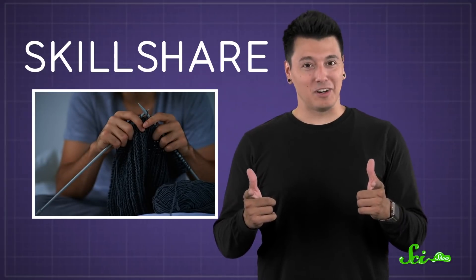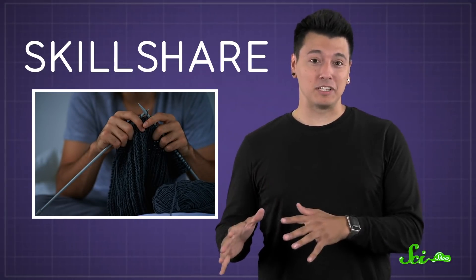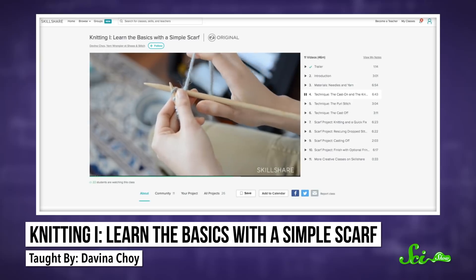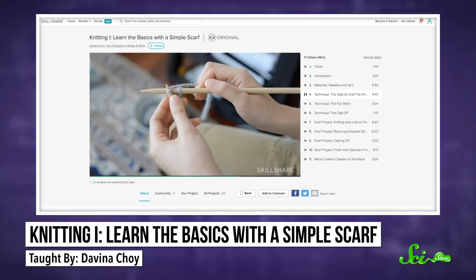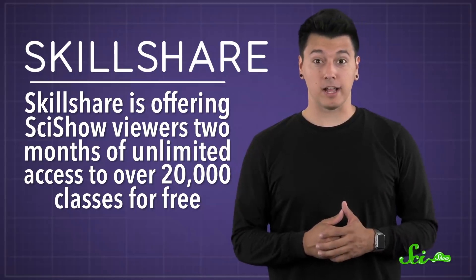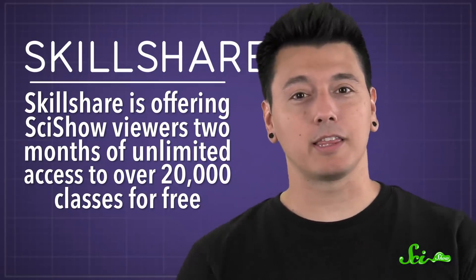I bet you did, if you're a knitter. It's already starting to get cold where I live in Montana, so it's definitely hat and scarf season. If you're ready to snuggle indoors and try out a new craft, you can knit yourself a scarf in Davina Choi's Knitting Basics class on Skillshare. You'll learn several basic techniques and how to troubleshoot common mistakes, and at the end you'll have a cozy neck. Right now, Skillshare is offering SciShow viewers two months of unlimited access to over 20,000 creative and technical classes for free. Follow the link in the description to check out Davina Choi's classes, as well as thousands of others.